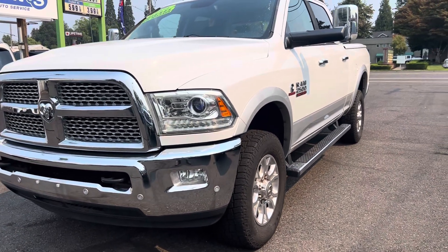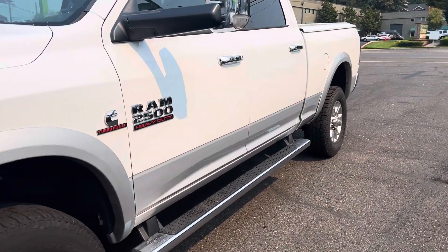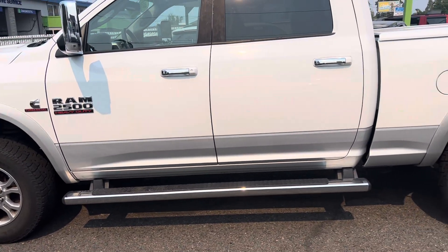As you're seeing, I'm getting both angles for you — you'll be able to see if there's any dents, dings, dimples, things like that. But frankly, this has about 85,000 miles on it.